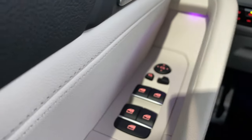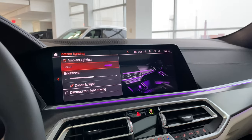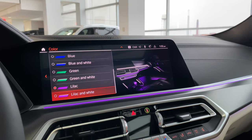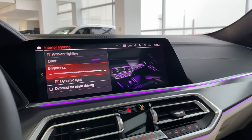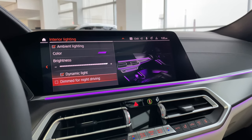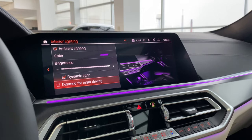You can fold the mirrors manually using the button here. Under Interior Lighting, we set it to lilac earlier but there are many color options. I'm turning up the brightness because I love the ambient lighting. For night driving, you can keep it dimmed or deactivate the dim-at-night feature and set brightness manually.